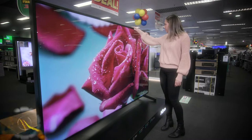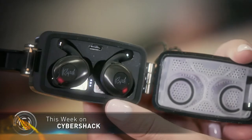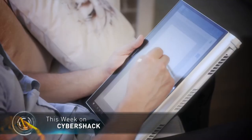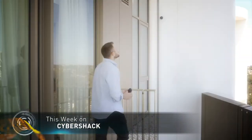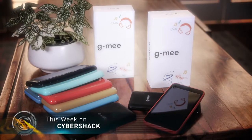Welcome to Cybershack, your home covering everything from gadgets and home appliances to all things tech. We've prepared a fantastic show for you today. This week we look at big viewing options for your home entertainment, Klipsch joining the wireless earphone party with their T5 range, the innovative Concept D and Swift 5 laptops from Acer, Swan's easy-to-set-up wire-free security cameras, plus a whole load more from the world of tech.